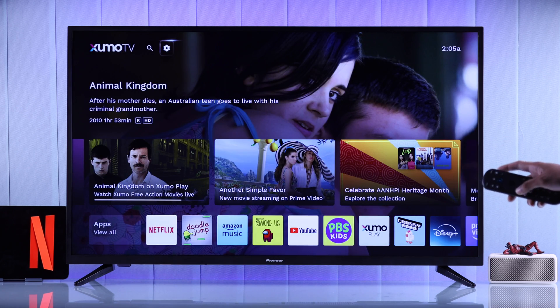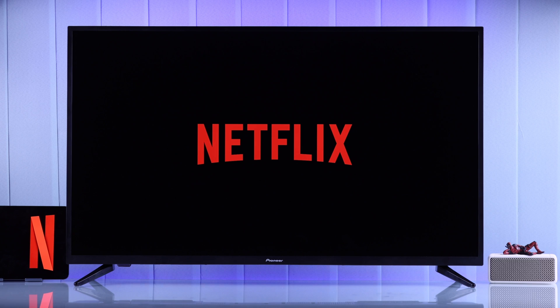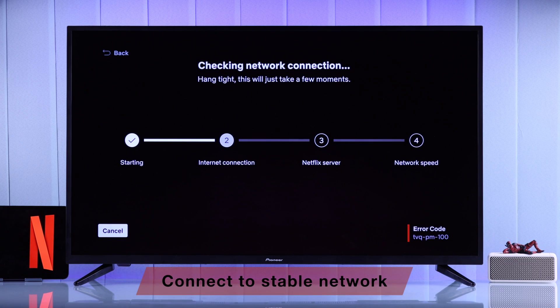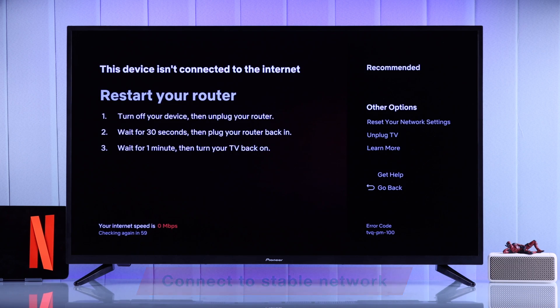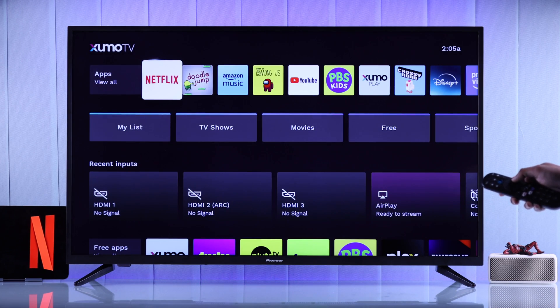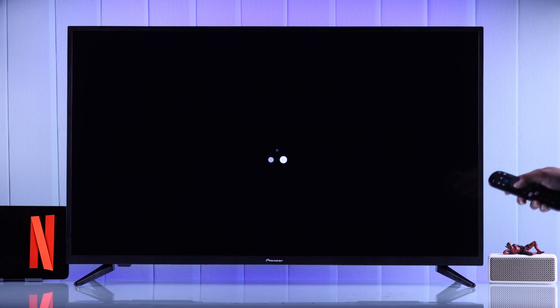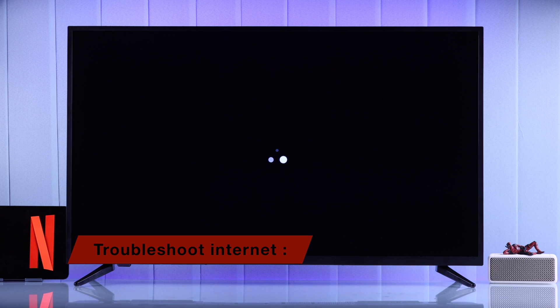Now we will open Netflix once again, and hopefully this will fix it. If the app still won't load or open, or is stuck on the logo, this can also happen if you don't have a stable internet connection. To verify that, you can try using a different streaming app that requires internet. If the other app also doesn't work, then you should troubleshoot your internet first.